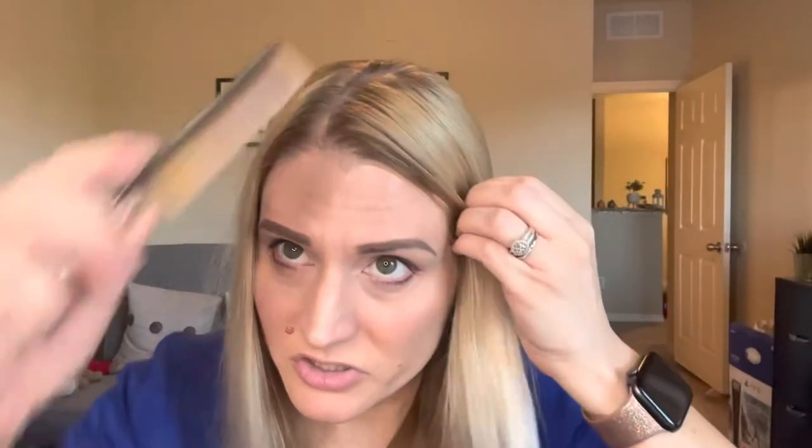Let me show you how it works. First I part my hair, then to tame the flyaways I just spray it along the part, take my little comb, and brush through. That's the nice part about this hairspray — it is a comb-through mist. The mist is so fine that it doesn't come out like a big glob in your hair. It doesn't weigh it down, it tames the flyaways, and it's not crunchy.